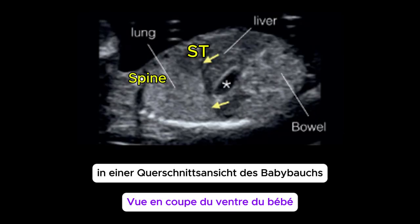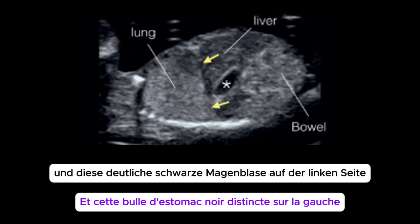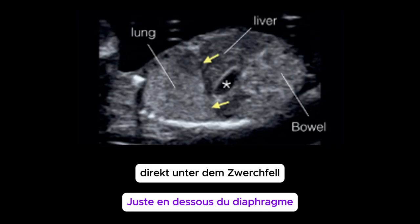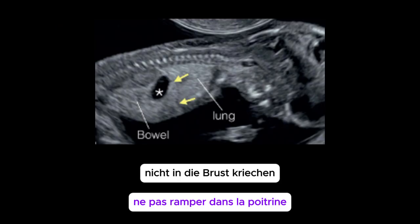Think of it like a GPS landmark. In a cross-section view of the baby's belly, you should see the spine at the back, the large liver filling most of the right side, and that distinct black stomach bubble on the left, just below the diaphragm. On longitudinal scan, the stomach should be clearly under the diaphragm, not creeping up into the chest.